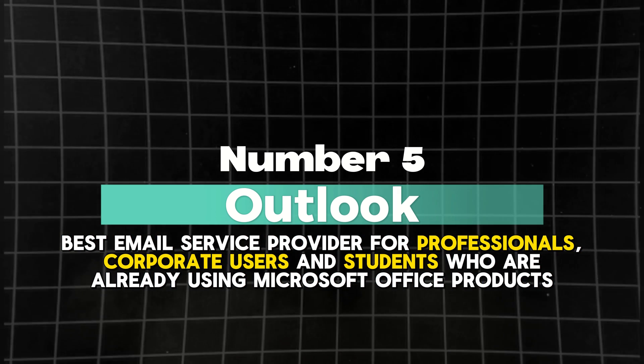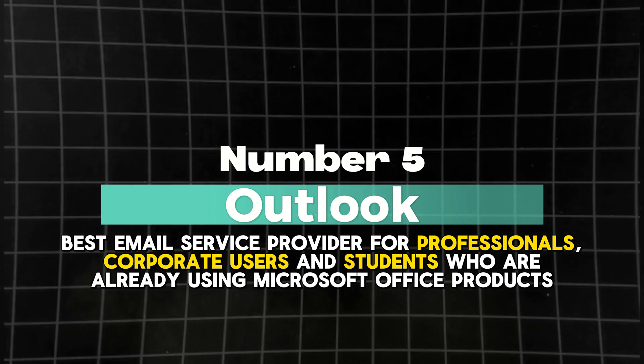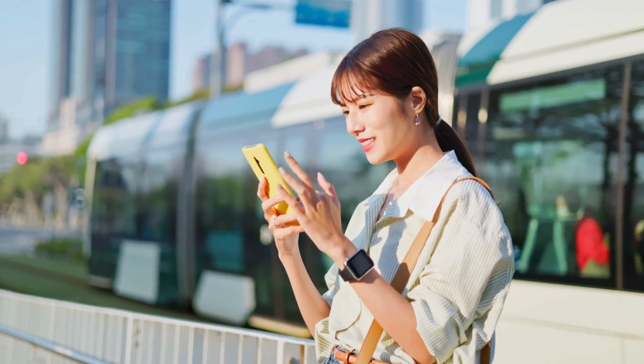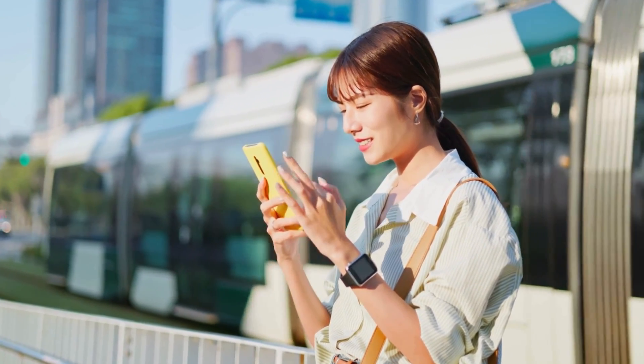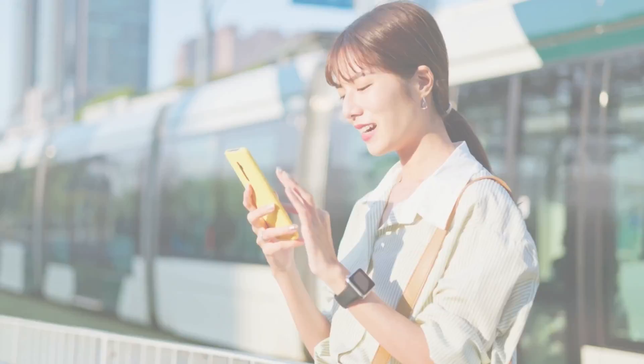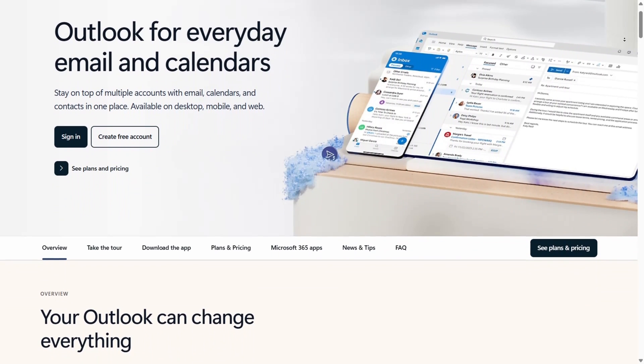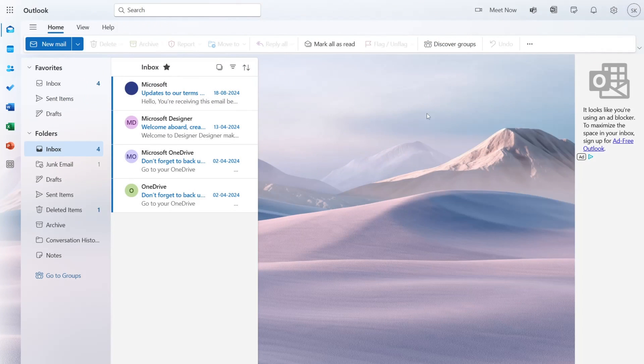Number 5: Outlook — best email service provider for professionals, corporate users, and students who are already using Microsoft Office products. If you're looking for a free email service provider that seamlessly combines functionality, user-friendliness, and advanced features, Outlook is your best bet. Designed to cater to both personal and professional needs, Outlook offers a clutter-free interface that makes managing your inbox a breeze.